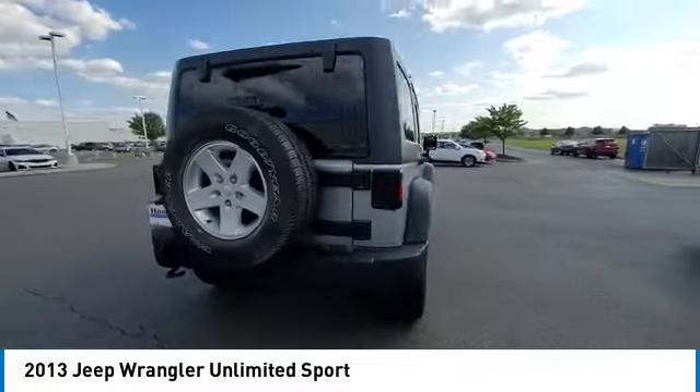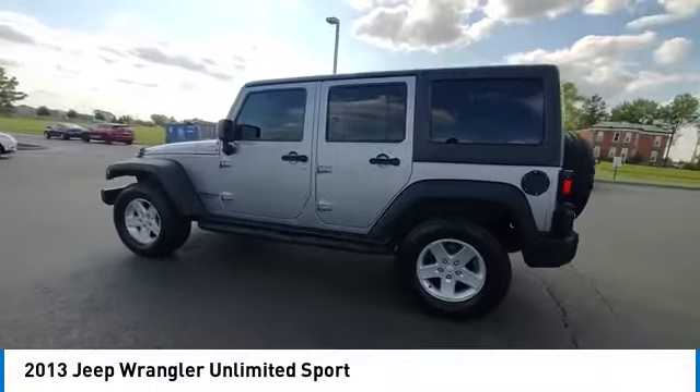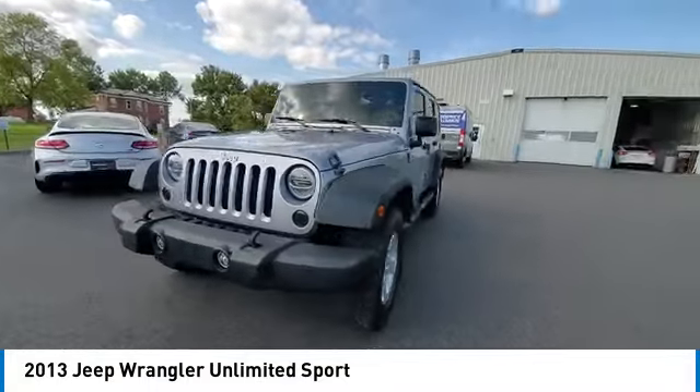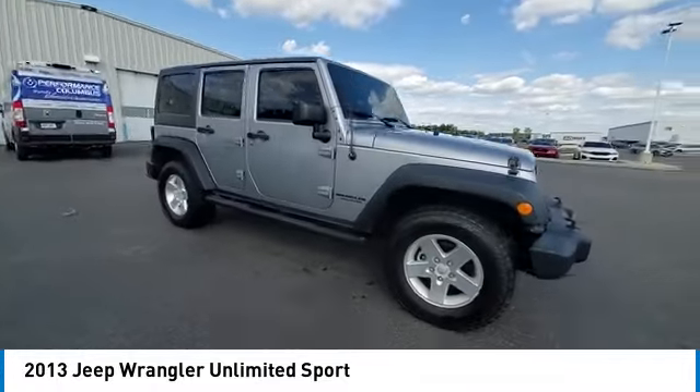Electronic stability control, brake assist, traction control, fog lights, four-wheel disc brakes, speed control, rear window defroster, Sirius satellite radio, low tire pressure warning, trip computer.